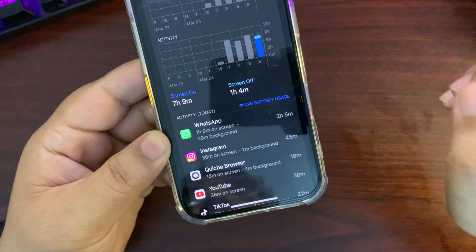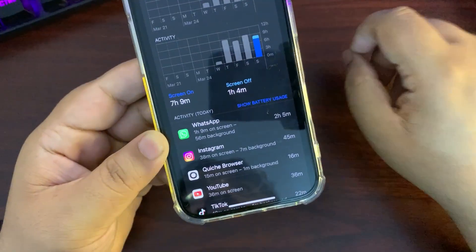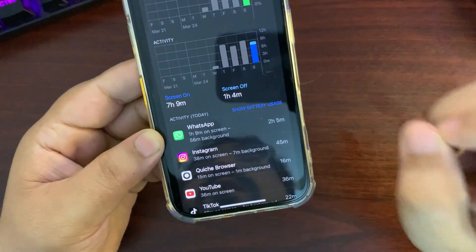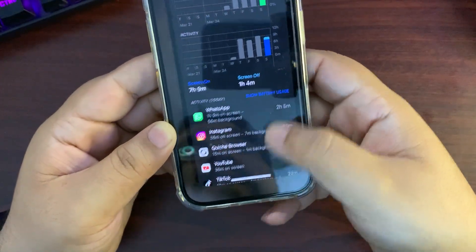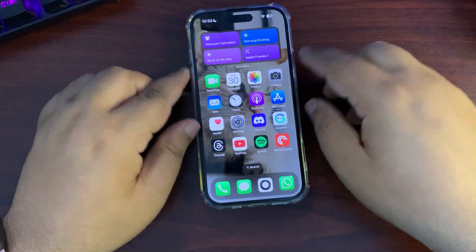Many of you were asking whether the battery life of iOS 18.4 RC2 is better than 18.3.2. I can easily say 18.4 RC2 is better — 18.3.2 battery life is not that impressive. This means we will get even better battery life in the public release, which is coming very soon. A decent battery life overall.